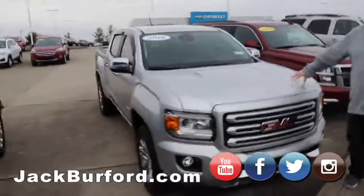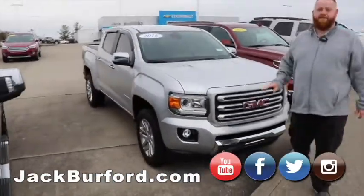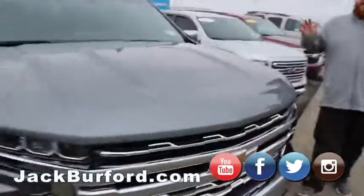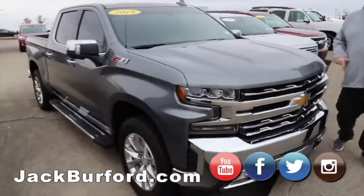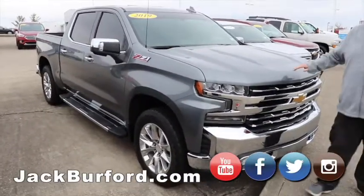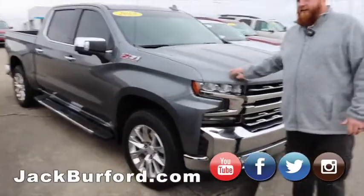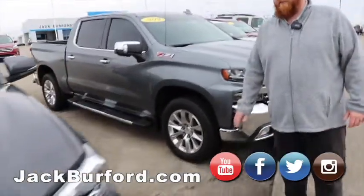Our Duramax Canyon — everybody knows about this one. 2016 model, great truck. And then we've got a brand new used 2019 Z71. I'm still surprised this one's here right now. We got a great deal on this one. That won't last too much longer — I'm convinced of it.